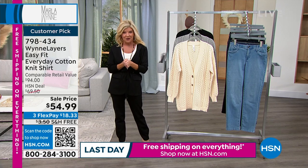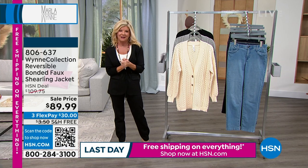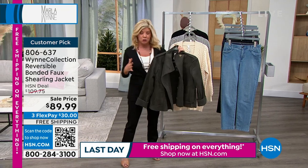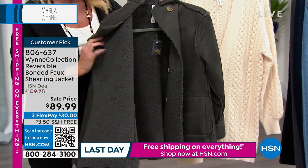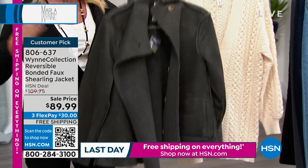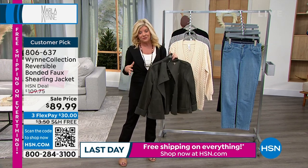We also want to showcase some outerwear from Marla's collection. Wait till you see this fabulous jacket and this amazing event price. It's completely reversible — you have that suede-like on the outside and that beautiful faux shearling on the inside, so you can wear it either two ways. It's $89.99. This is right out of the box right now, and we get to enjoy the wonderful savings on top of it.